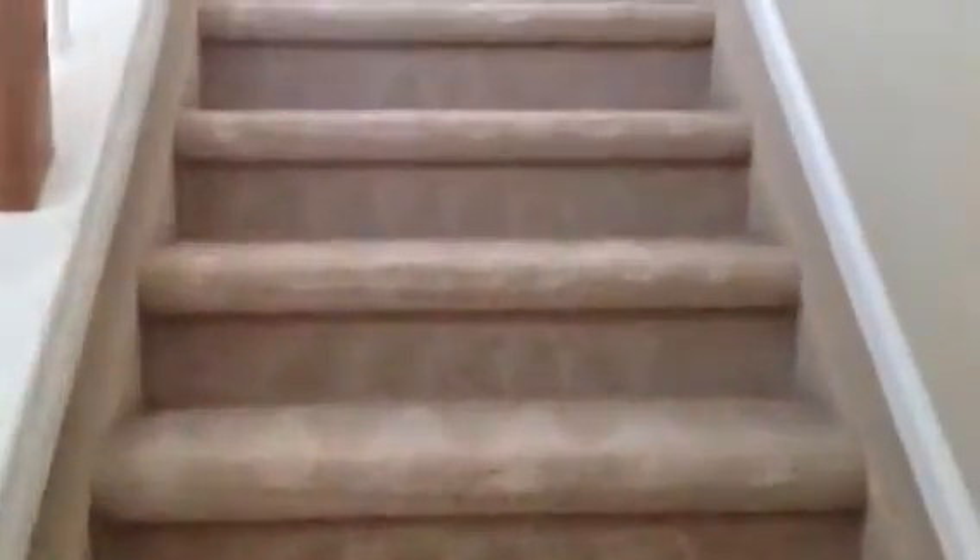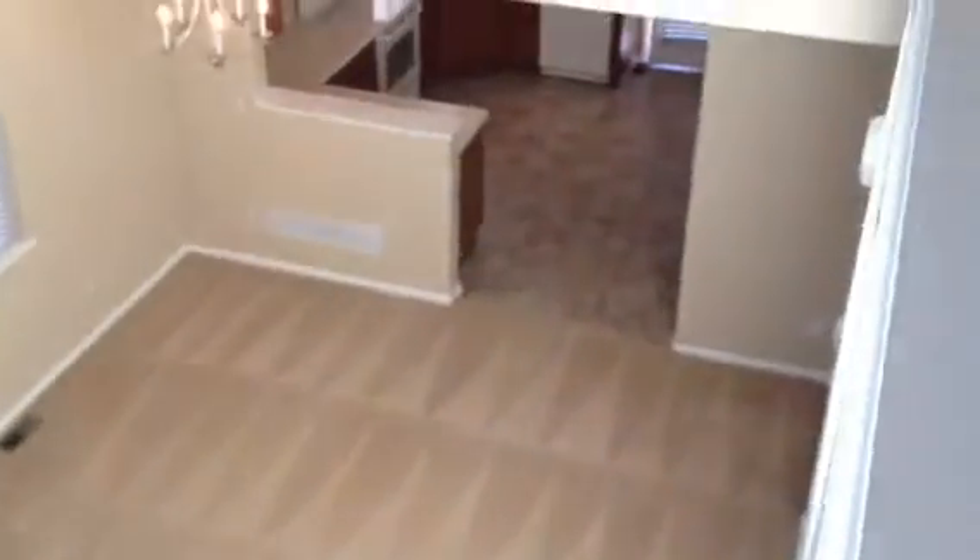Heading upstairs, there's a great little workstation — kind of a loft area. It's got a built-in desk which is a real nice size, with a view down over the rest of the house. It's a very nice, convenient workspace up here.